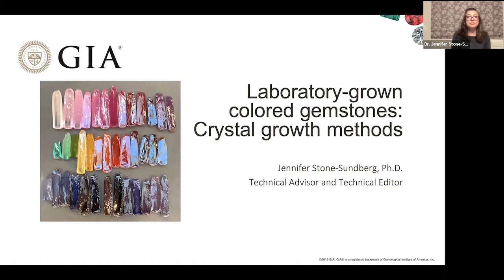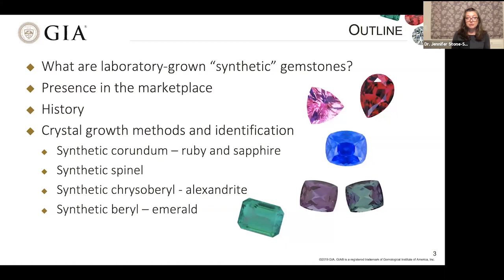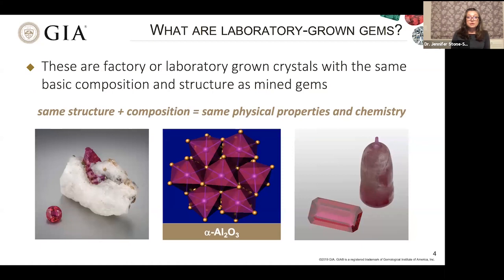This is a collection of some flame fusion-grown crystals, and we'll revisit these a little bit later. We're going to define laboratory-grown, or what have been called synthetic gemstones for a long time. We'll look at where these things are in the marketplace, a bit of the history, and then go through each of the main colored stones. Essentially, laboratory-grown gems are materials that have the same structure and the same composition as their mined gem counterparts. Here I have a picture of a natural ruby on the left and a synthetic ruby on the right.